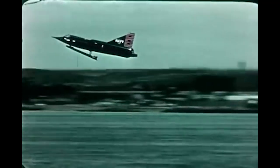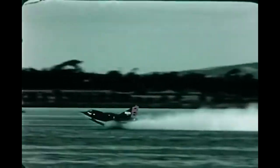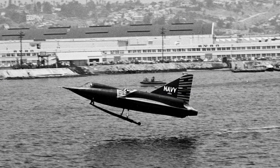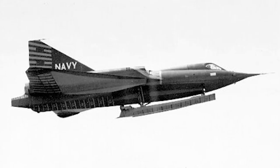As development sputtered along, advances in other areas of aerial technology outpaced the Sea Dart. Thanks to the influence of the UK Royal Navy, the U.S. Navy implemented angled flight decks and automatic landing signals on their aircraft carriers. These steps greatly increased the safety and effectiveness of taking off and landing supersonic jets from carriers. Following news of these advances, the U.S. Congress approved the construction of four new aircraft carriers with these designs implemented. This rendered the Sea Dart an ineffectual, watered-down option compared to its counterparts. By 1957, the navy discontinued the program and retired the planes that had already been built.